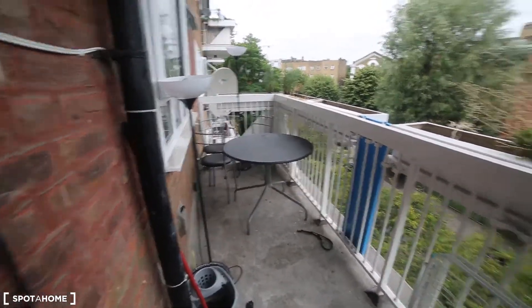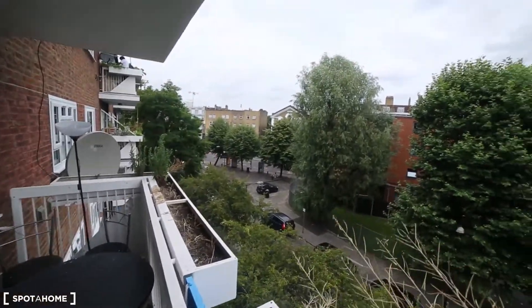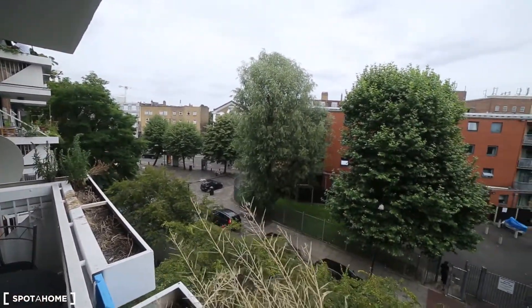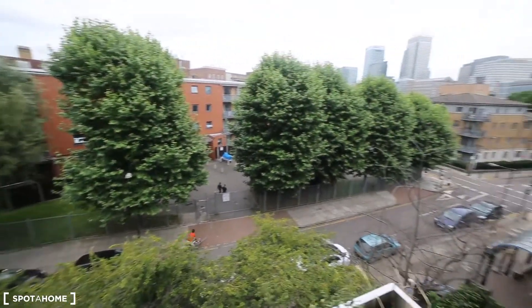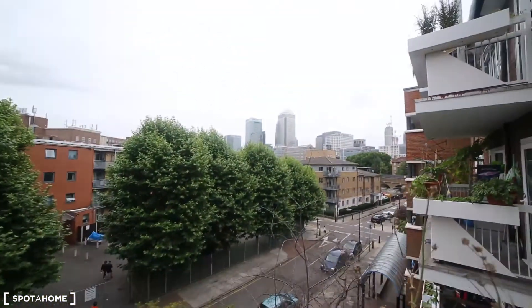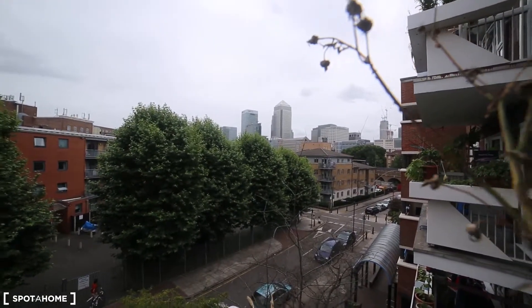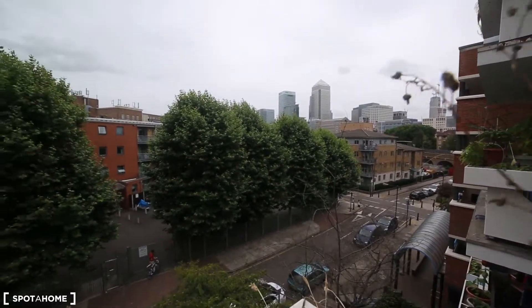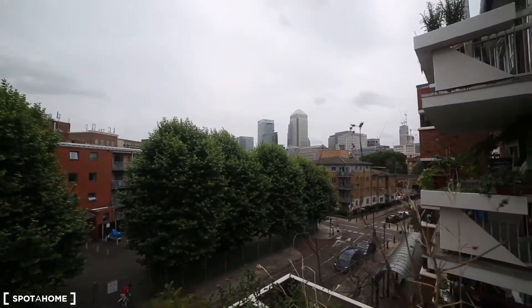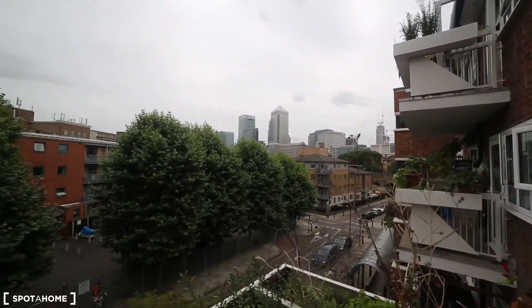And if you want to share with the other tenants, there is a table. Let's see the view from here. Look over there — this is Canary Wharf. It's a perfect house if you work in Canary Wharf. It's just 15 minutes walking to Canary Wharf station.